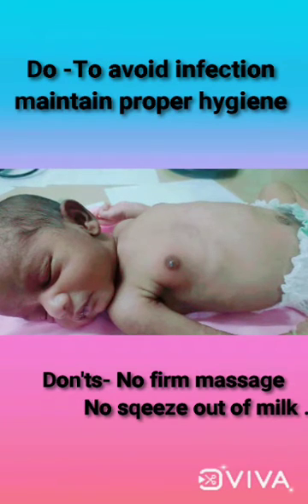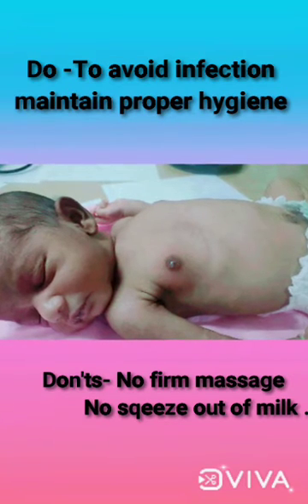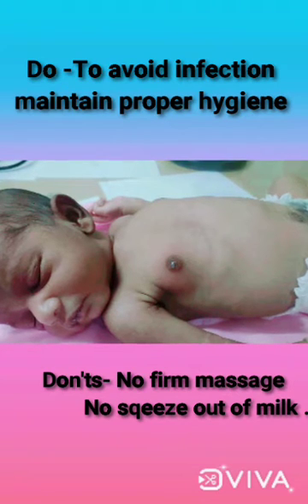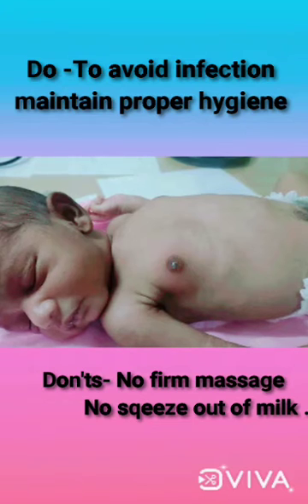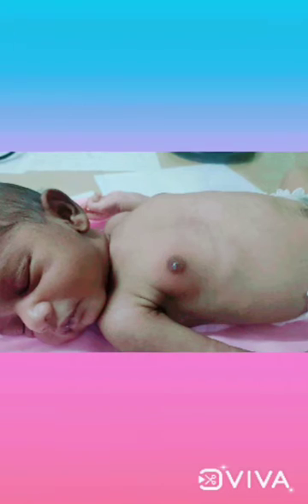Regarding the do's and don'ts: we must maintain proper hygiene to avoid infections, we should not perform firm massage to flatten the breast tissue, and we should not squeeze out the milky secretion.